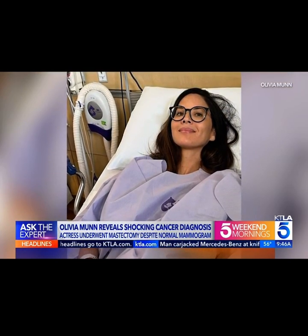Joining us to explain is Director of Breast Cancer and Women's Oncology at the Beverly Hills Cancer Center, Dr. Linnea Champ.